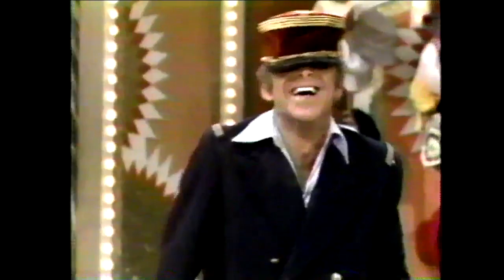The most outrageous show in the history of television — The Gong Show, only on Game Show Network.